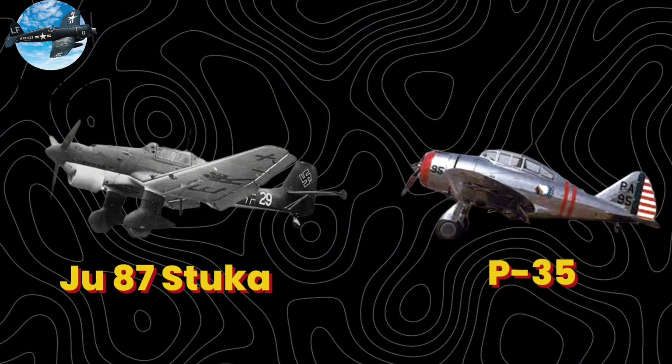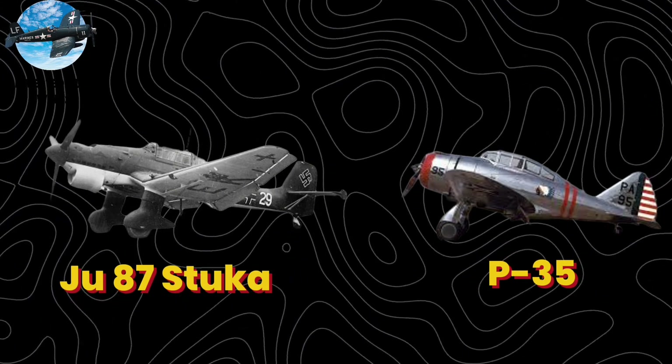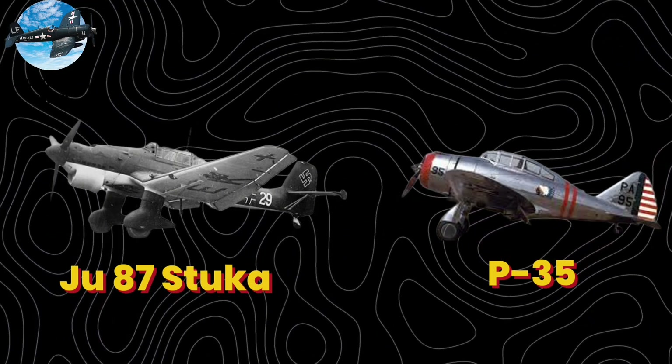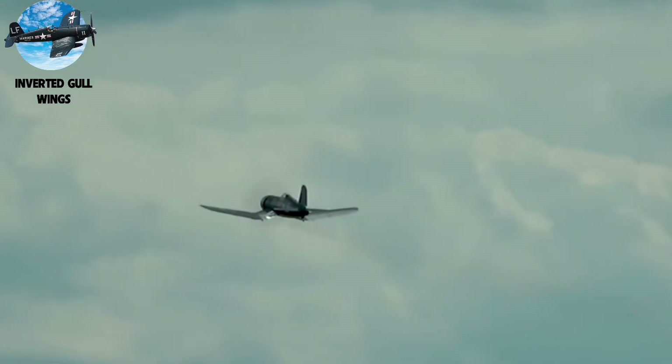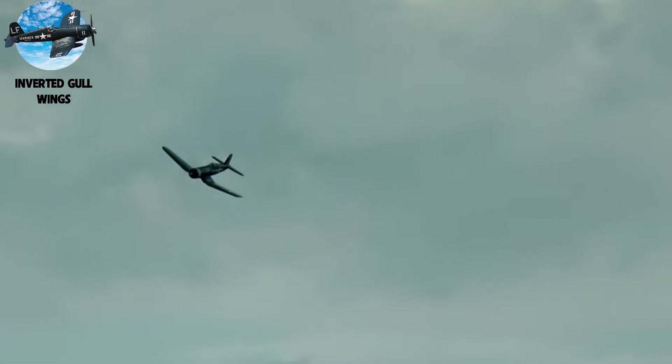The German Ju-87 Stuka and American P-35 also adopted this wing design for their specific missions. While rare today, the inverted gull wing proved that innovative solutions to practical problems often yield unexpected benefits.